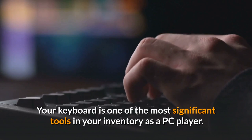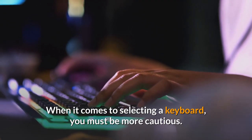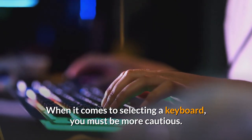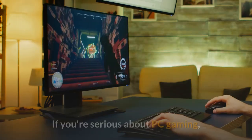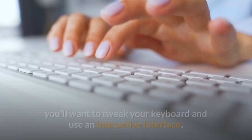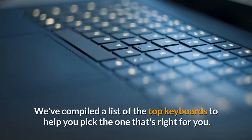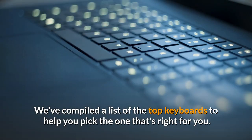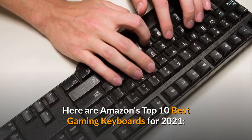Your keyboard is one of the most significant tools in your inventory as a PC player. When it comes to selecting a keyboard, you must be more cautious. A keyboard is more than just a tool for typing. If you're serious about PC gaming, you'll want to tweak your keyboard and use an interactive interface. We've compiled a list of the top keyboards to help you pick the one that's right for you. Here are Amazon's top 10 best gaming keyboards for 2021.